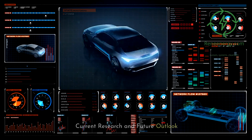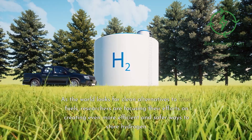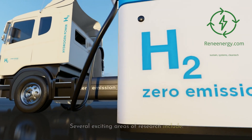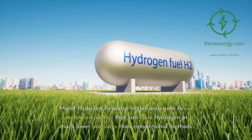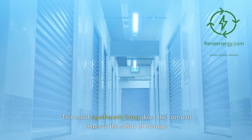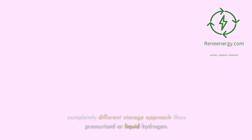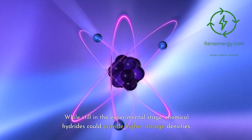Current research and future outlook: hydrogen storage is a field teeming with innovation and promise. Researchers are focusing efforts on creating more efficient and safer ways to store hydrogen. Metal hydride research aims to use metal compounds that store hydrogen at much lower pressures than conventional methods, which could significantly bring down costs and improve safety. Chemical hydrides store hydrogen in a chemical form, offering a different approach than pressurized or liquid hydrogen, and could provide higher storage densities.